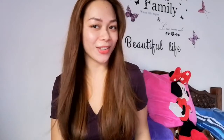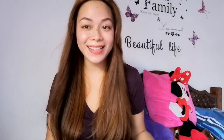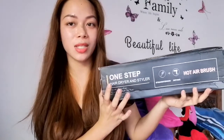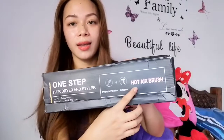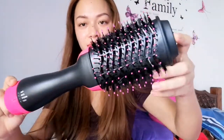So, ready na kayo guys kung anong i-share ko. Tignan naman, parang feel na feel ko yung buhok ko ngayon. Diba parang ganda-ganda ng hair ko ngayon? So guys, ito na siya — i-share ko na sa inyo kung anong dinamit ko sa buhok ko, kung bakit naging ganito, naging healthy. This is one step hair dryer and styler. Nabili ko siya sa Facebook, worth 999 pesos with cash on delivery. This is a hot air brush — may hair dryer and styler. So ito na siya guys.